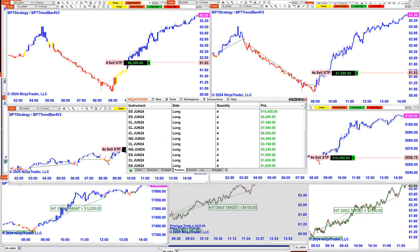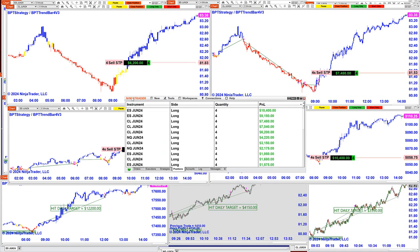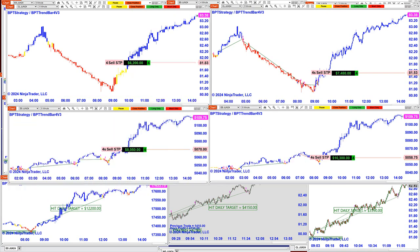The main instruments — the ES — surprisingly, the ES is on top. The first two ES contracts are on top, and the Nasdaq is all the way down, which is unusual since the Nasdaq typically has more. But the Nasdaq did very well today. Most of the trades are finished, and we still have a couple of trades on the Nasdaq. The CL also had a very impressive movement today.